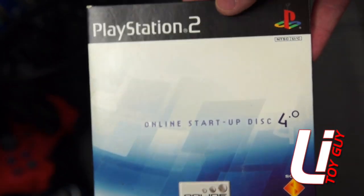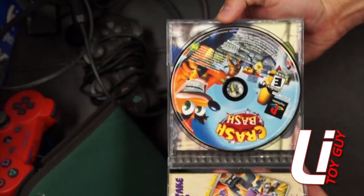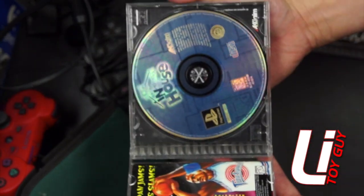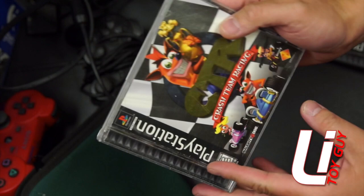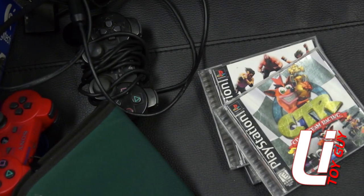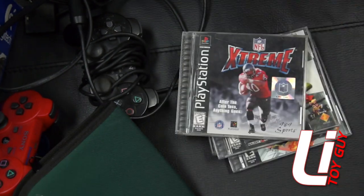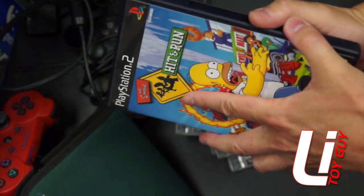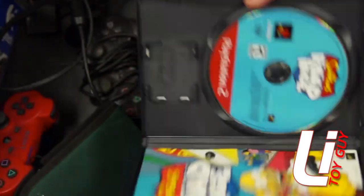There's a PS2 online startup disc. He had some PS1 games: Crash Bash for PS1 — complete. WWF In Your House — complete. And Crash Team Racing. Extreme Football. The Simpsons Hit and Run — complete. The Simpsons Road Rage Greatest Hits Edition — complete.